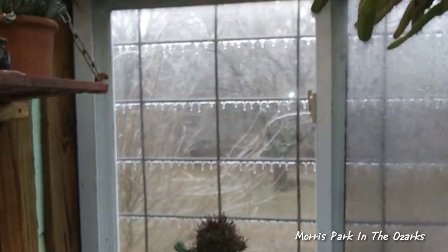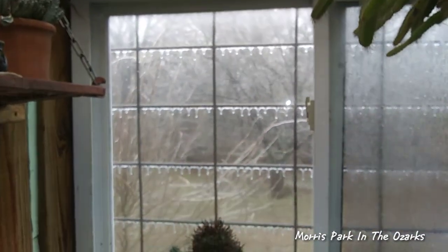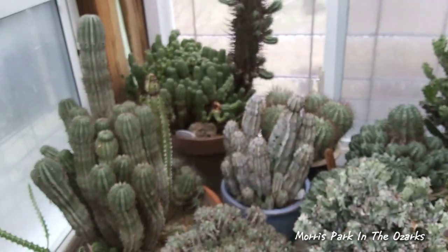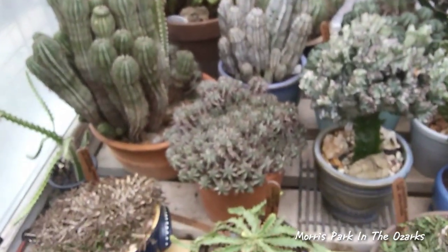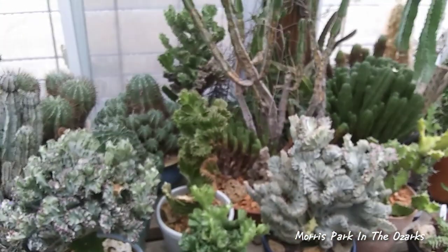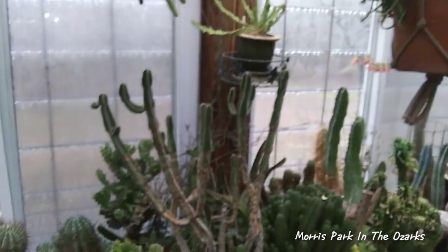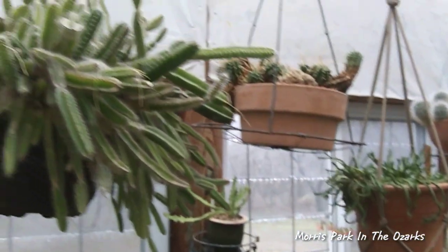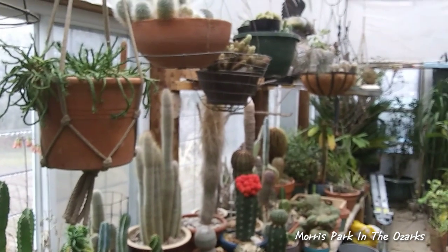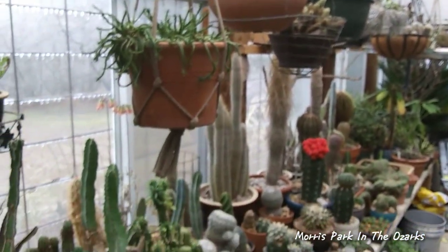Anyhow, I just wanted to show you — see the icicles hanging off the bars out there — just show you our park in the middle of an ice storm. Hopefully today we won't have to go to using a generator or lose power. Wish me luck. This is Clyde Morris from Morris Park — thanks for joining me on this cold, cold day. Take care.